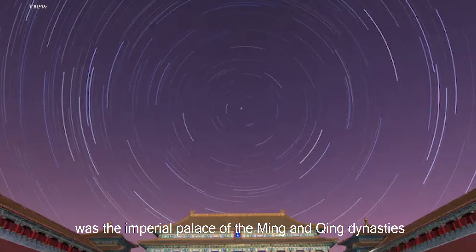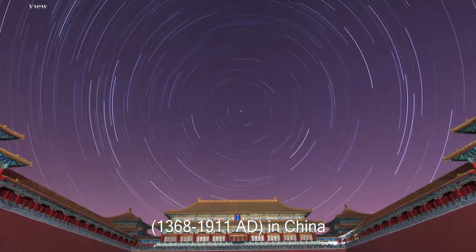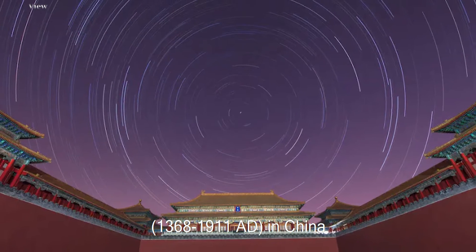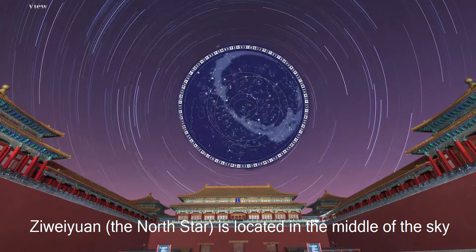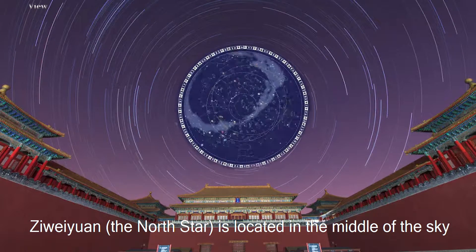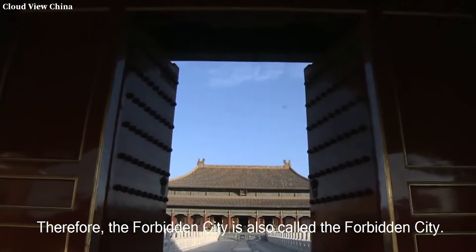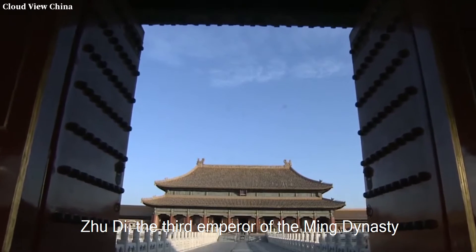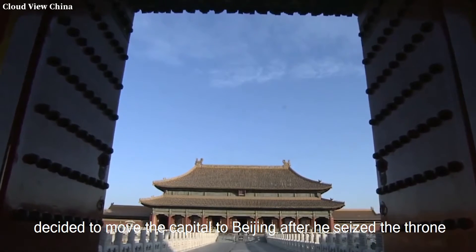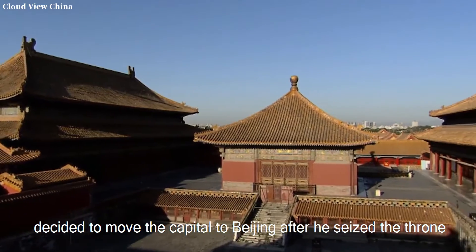The Palace Museum in Beijing, also known as the Forbidden City, was the imperial palace of the Ming and Qing dynasties from 1368 to 1911 AD in China. According to ancient Chinese astrology theory, Zi Wei Yuan — the North Star — is located in the middle of the sky, where the Emperor of Heaven lived. Therefore, the Forbidden City is also called Zijin City. Zhu Di, the third emperor of the Ming Dynasty, decided to move the capital to Beijing after he seized the throne.